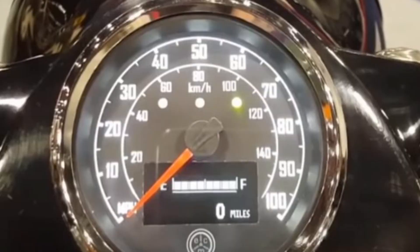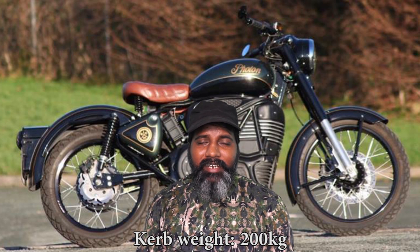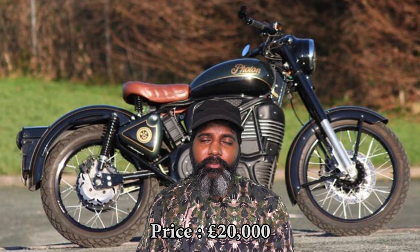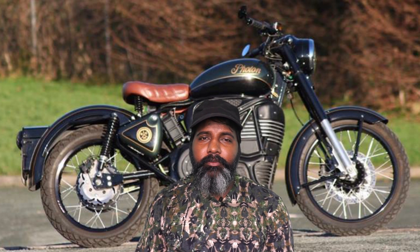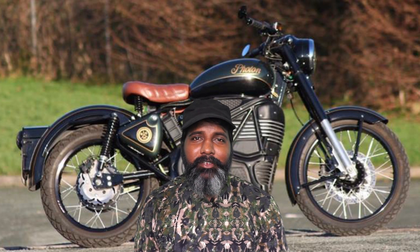The instrument cluster indicates the battery level. The curb weight is 200 kg. The Electric Classic Cars conversion is close to 18.9 lakhs, with 12 months of warranty.